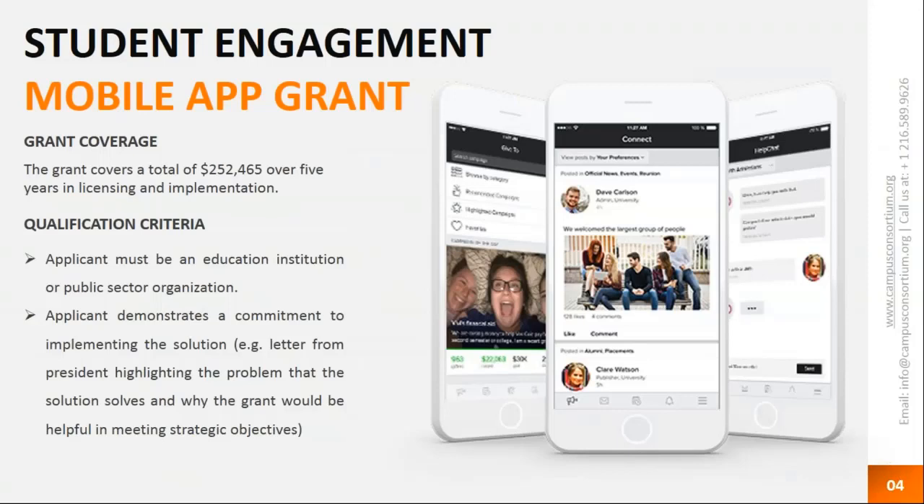The mobile app grant covers a total of $252,465 over a period of five years in licensing and implementation. The qualification criteria is very simple: the applicant must be an educational institution or public sector organization, and the applicant must demonstrate a commitment to implementing the solution. That is all the grant committee really needs to know.